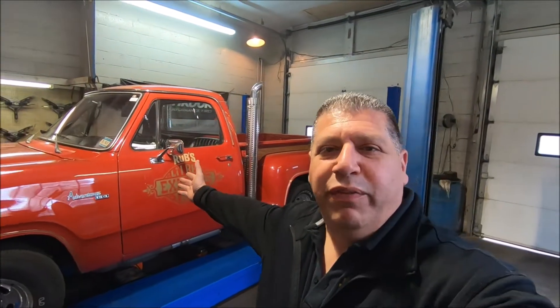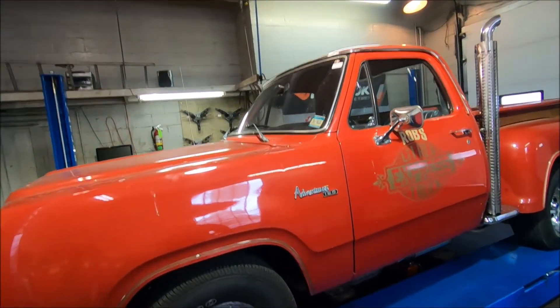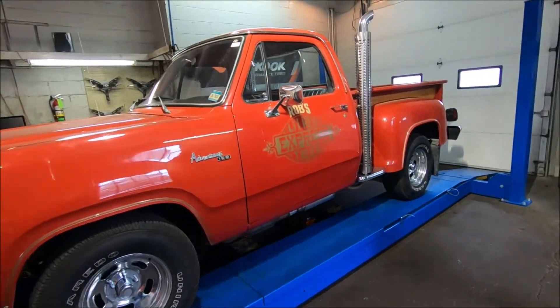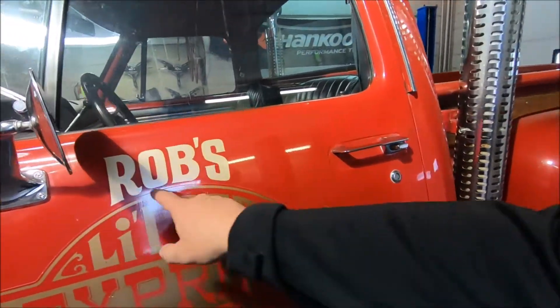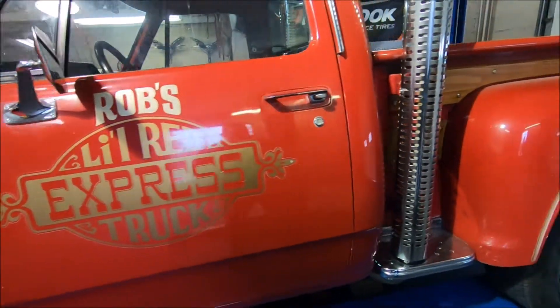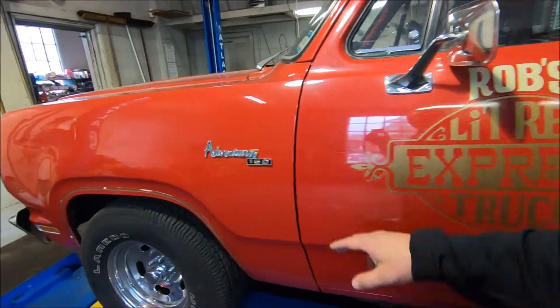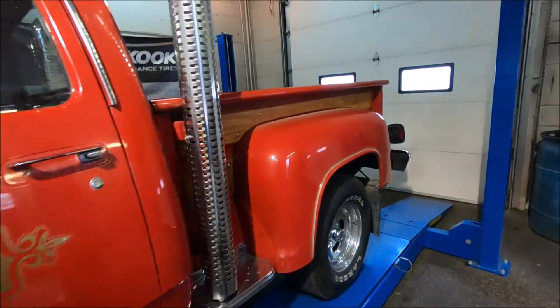So we've got a 1979 Little Red Express here, Dodge 150 they call them. This customer came in and we're just doing a safety on it — he's putting it on the road. This thing is really, really clean. Not sure, maybe the guy's name was Rob or something, but he added that, but everything else is all original. The paint, with the exception of the front fenders, I believe were repainted. He said the rest of it has not been touched.